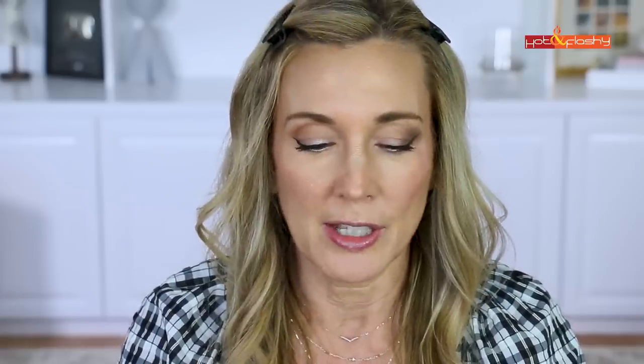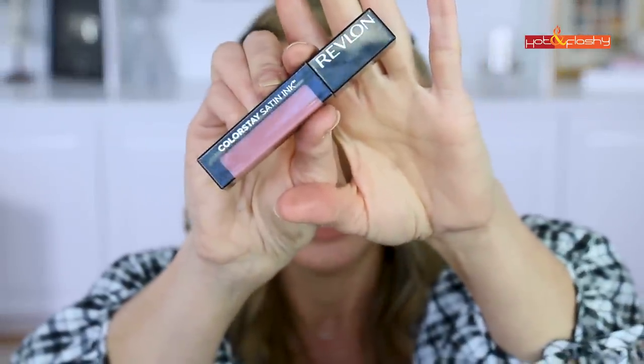Moving on to lips — I have a lip pencil from LA Girl: the Perfect Precision Lip Liner in Flesh. As far as the pencil goes, it's very hard, not creamy at all. I like a more creamy lip liner that goes on easier — this is very stiff and difficult to work with. For the lipstick I have the Revlon Colorstay Satin Ink in shade 007, Partner in Crime — a liquid lipstick. Very pretty color and really easy to apply with a good doe-foot applicator.